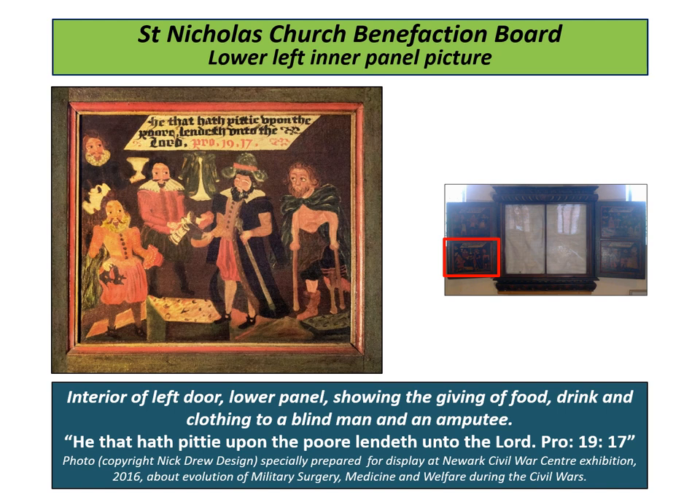This enhanced slide was specially produced by Nick Drew Design. It was displayed at an exhibition entitled "Battle Scarred" in 2016 at the Newark Civil War Centre, which explained the evolution of military surgery, medicine, and welfare. The figure depicted might even be a very early depiction of a paraplegic.